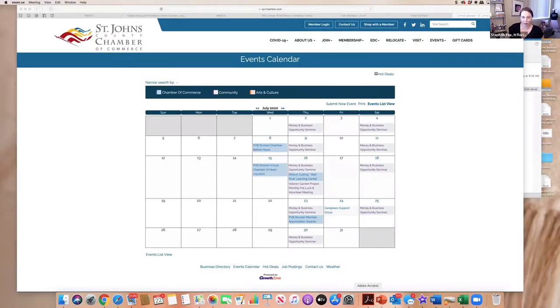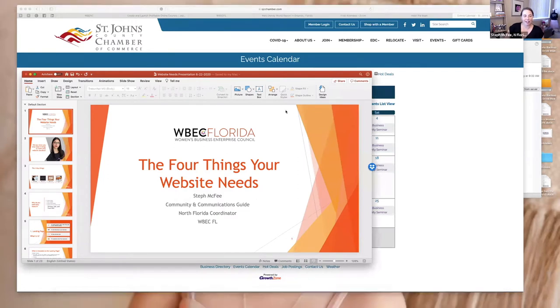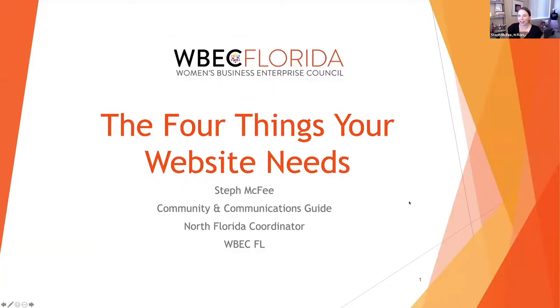I'm going to share my whole screen and start the presentation because I've got some samples to show you as we go along. What we put together today is really the four things your website needs. There are lots of things you can put on your website, but we wanted to talk about things we've identified as a team and things I've been seeing in marketing courses — no matter what, your site needs these four things.